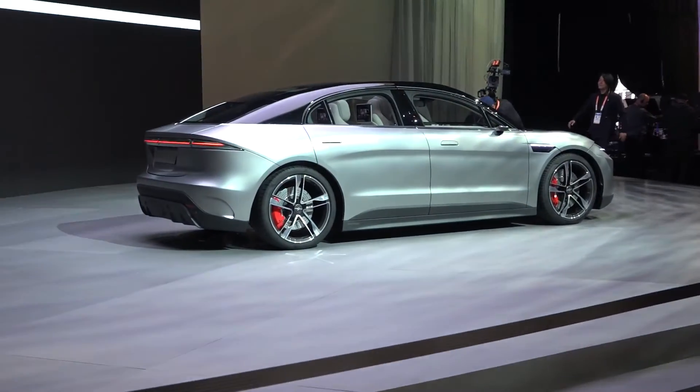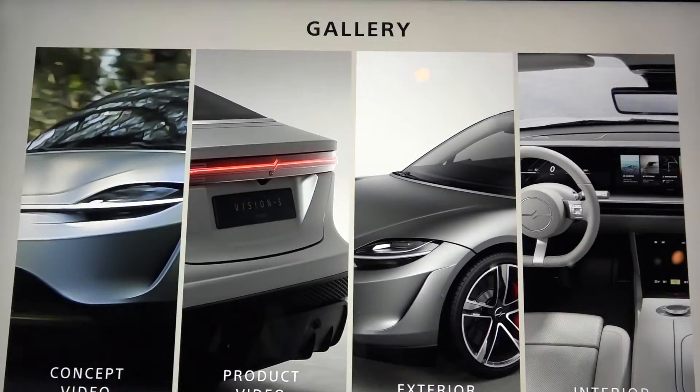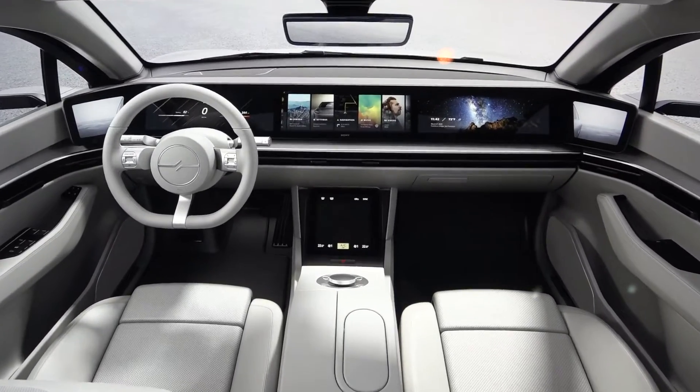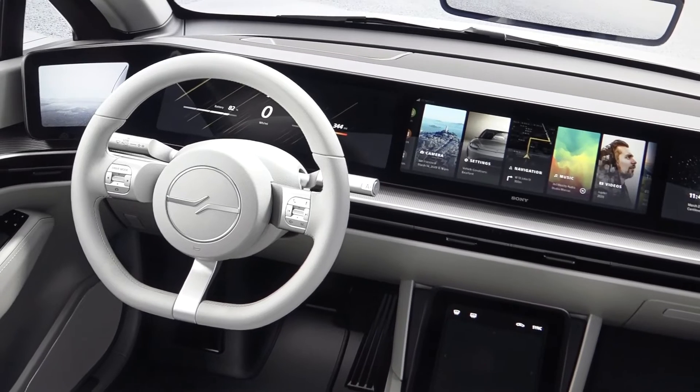So what we have beside us is a concept vehicle that we're calling the Mission S, and what this is is basically a proof of concept of what Sony is doing to help make driving of the future safer, but also from an entertainment standpoint.